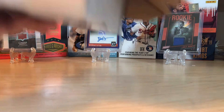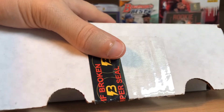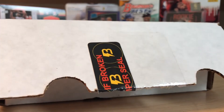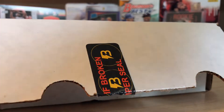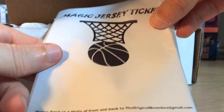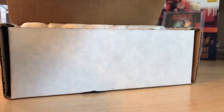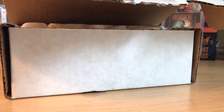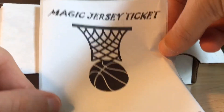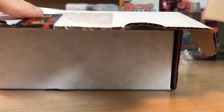In this box you can get hobby packs, but this time there's also a chance to win a Magic Johnson jersey if you get a lucky ticket. So let's see — look at that — we have a Magic jersey ticket! Now this doesn't guarantee me the jersey, but it does give me a chance to win one. They randomize it off. That is sweet — I got to send that in.